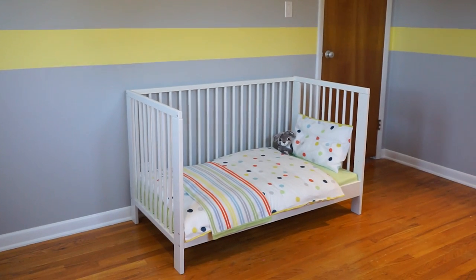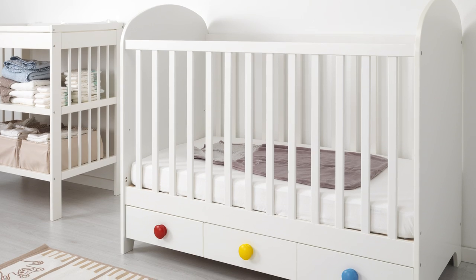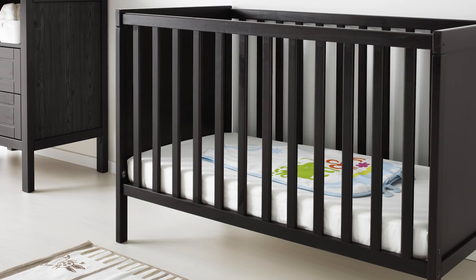Then as they grow older you can remove the front so it's easy for them to get in and out of bed on their own. IKEA cribs come in many styles and most of them grow with your child as they age.